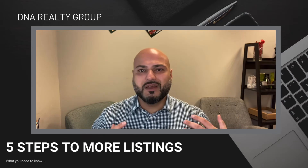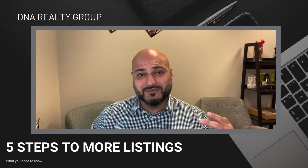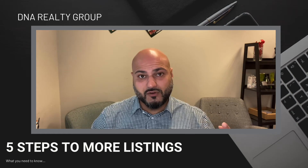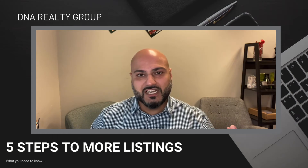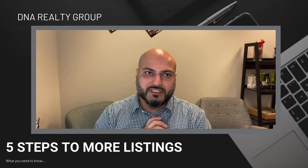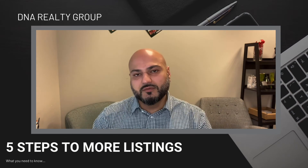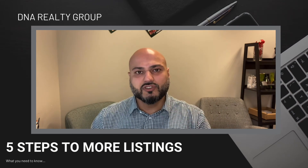Last but not least, which is how I build my personal business, is you really have to make the phone call. It's just that simple. Make a personalized phone call — that's how I build my business. I call people all the time. I love talking to people. These are our clients, and I love to know what's going on with them.